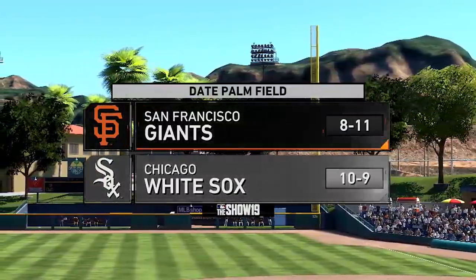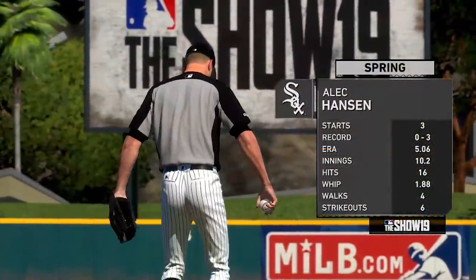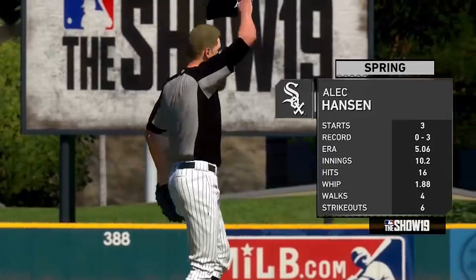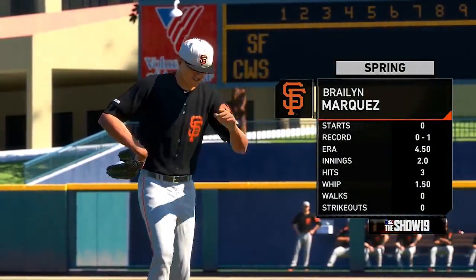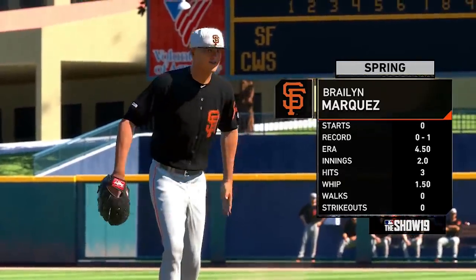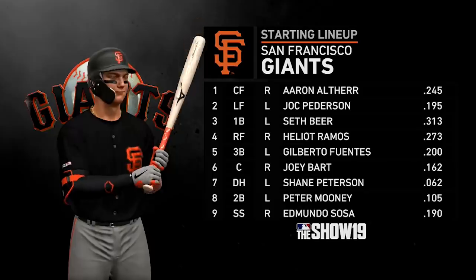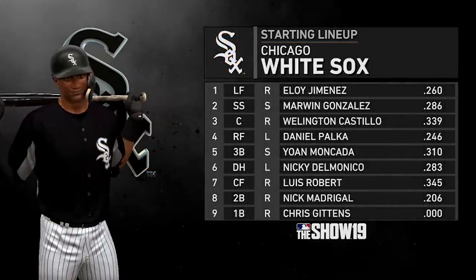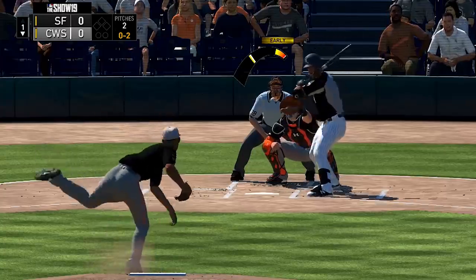On to the third and final game of the episode — the Giants taking on the Chicago White Sox. The Giants are sending out right-hander Alec Hansen in his fourth start of spring training. He'll be facing Braylon Marquez, the young lefty who came over in the Cubs trade where Brandon Beachy went to the Cubs at last trade deadline. Giants lineup 1-9 and White Sox lineup 1-9 are shown.